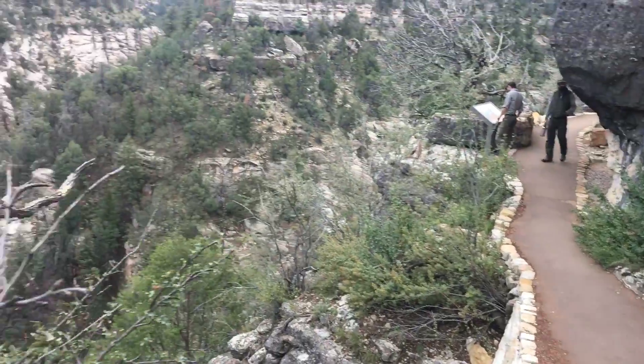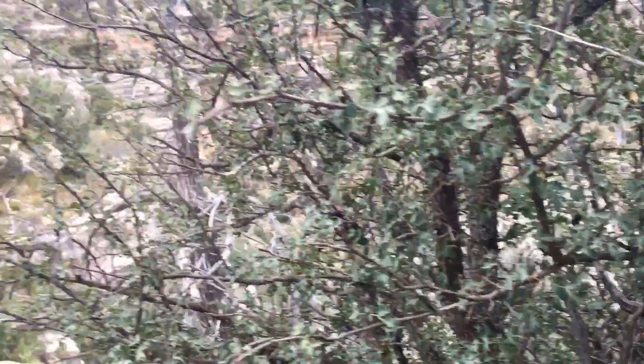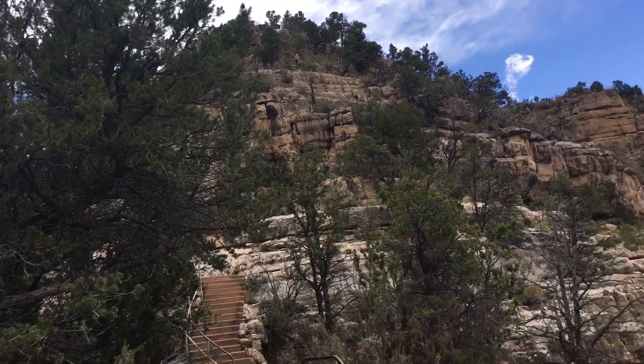Do these dwellings keep going all the way down the valley, or do they just kind of stop right around here? And then we're back up — we can see down there where they were going.